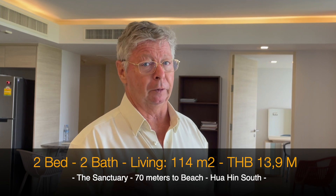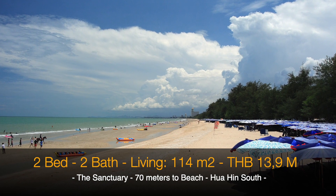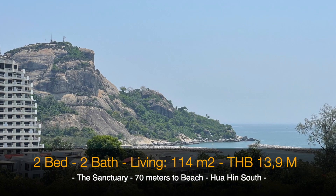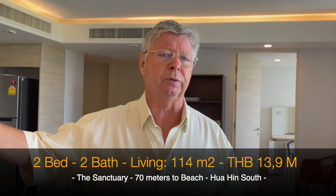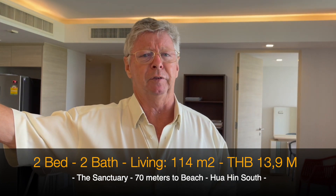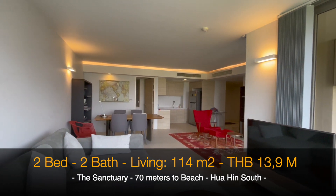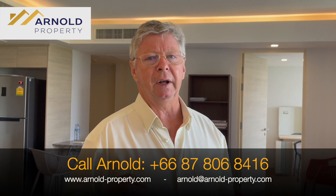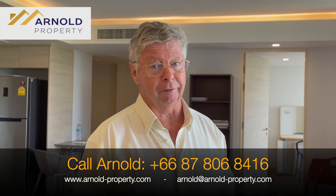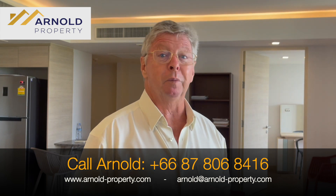For 13.9 million baht you get a really beautiful condominium. What I also like about this area is that you have easy transport to the center and Blue Port in just five to seven minutes, great restaurants, massages, and 7-Elevens nearby. It's a very nice, quiet, and comfortable area. Please contact us if you want to know more.